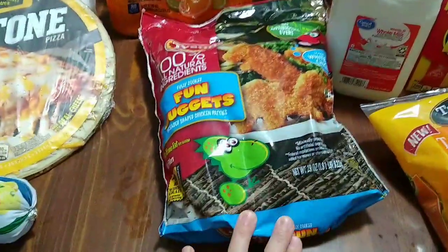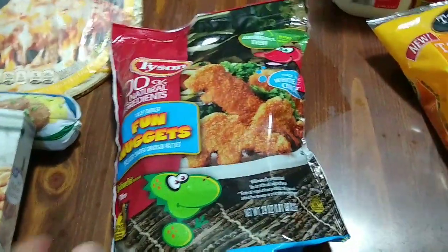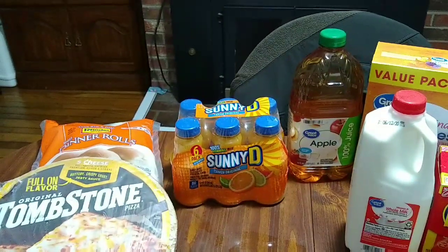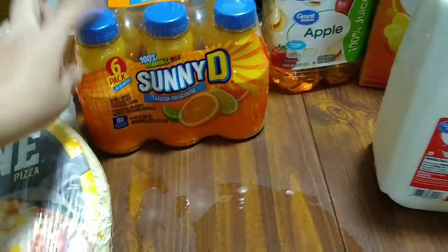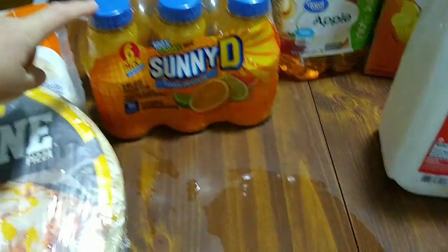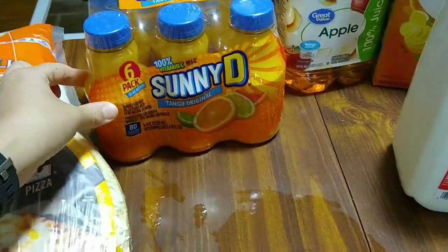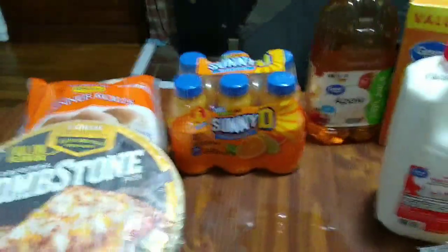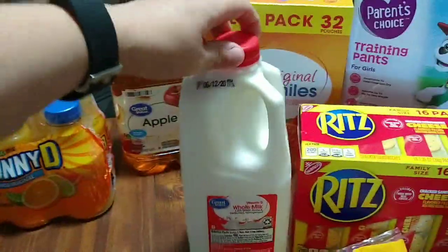Callie was out of chicken nuggets and she likes the dinosaur kind — she's big into dinosaurs so that's fun for her. Brian's friend introduced Callie to Sunny D a couple of weeks ago and she loves it. These big bottles last quite a while since we only give her a little bit at a time mixed with water. We also got some apple juice and milk.